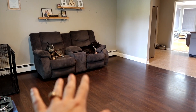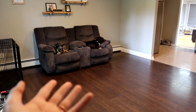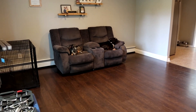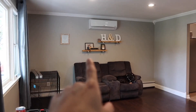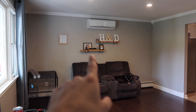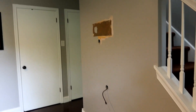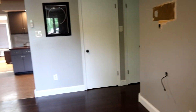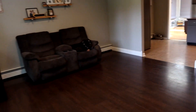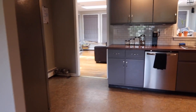This little recliner loveseat will not be staying here — we got it for free just to have somewhere to sit, and honestly it's become the dog's bed at this point. They left these shelves up here too; I put a few pictures on them but they probably won't stay. They had a TV hung on this wall. I don't know where we're going to put everything yet, but this is sort of the main sitting room.